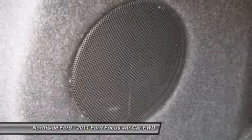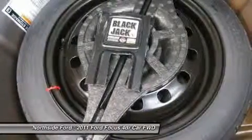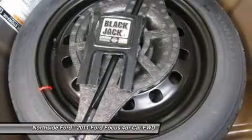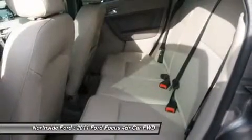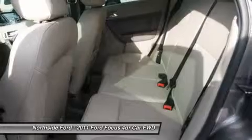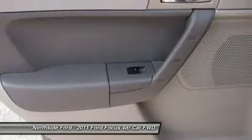Overhead airbag, panic alarm, passenger door bin, passenger vanity mirror, power door mirrors, power steering, power windows, radio data system, radio AM/FM single CD MP3 capable, rear anti-roll bar, rear window defroster, remote keyless entry, security system, SIRIUS satellite radio, and speed control.